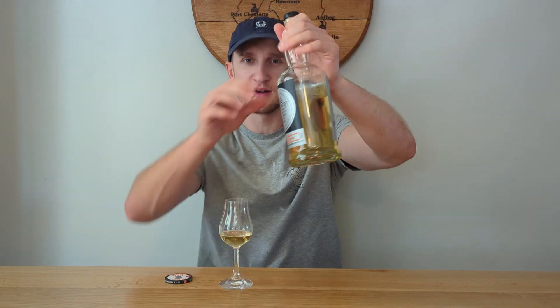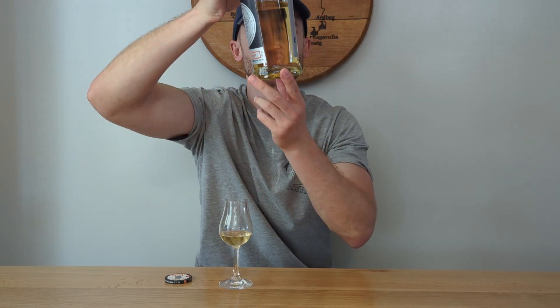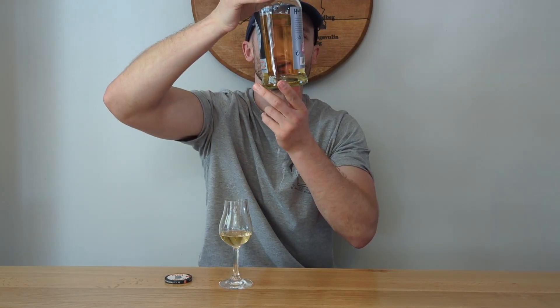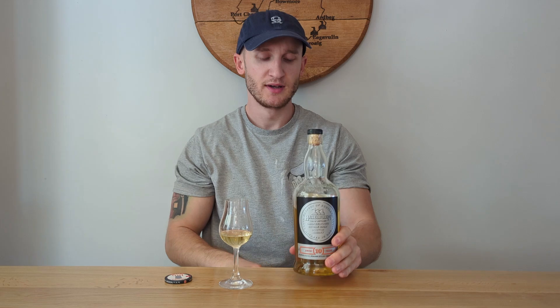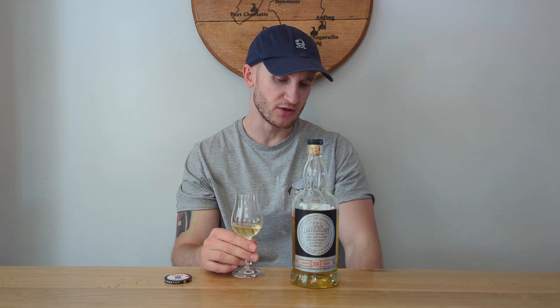There might be a mixture — by the color it looks just bourbon, but there could be some sherry in there. It's got a little bit of Scotch Mist. This cost me around £55 to £60 — can't remember the specific price. It's obviously non-chill filtered and no added coloring.